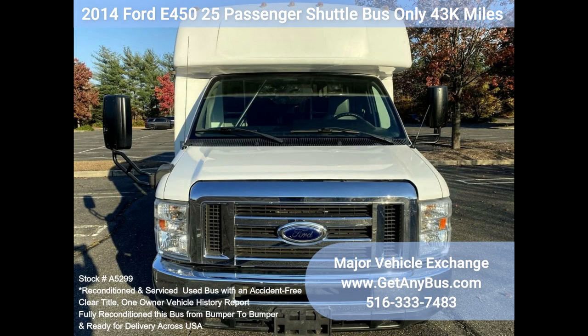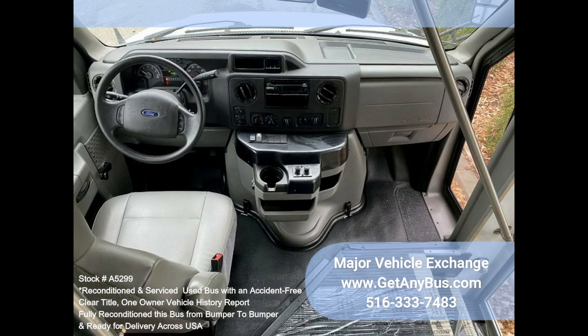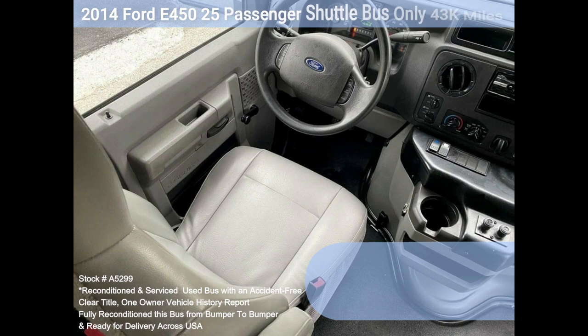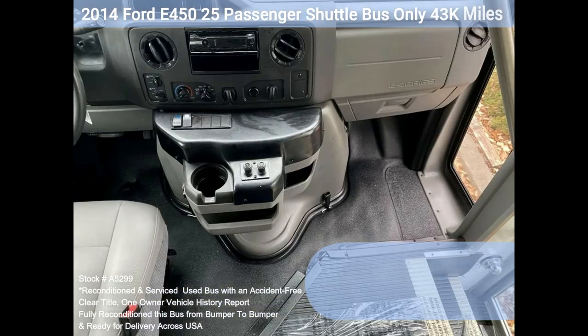Clean, comfortable, and perfect as an adult shuttle activity and outing vehicle for church groups, casino runs, schools and universities, adult daycare, senior centers, transit shuttle operators, teams, office and worker transport, and much more. Perfect shuttle bus to start your transportation business.